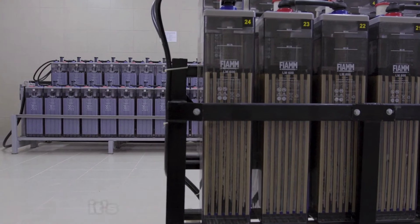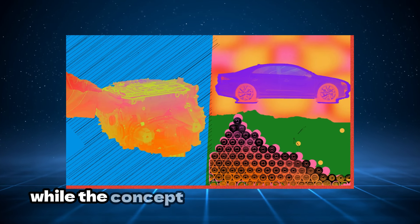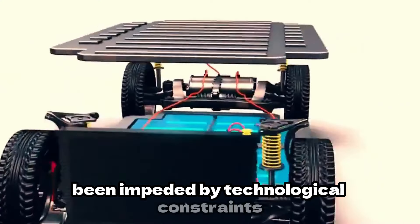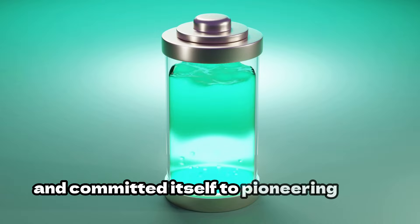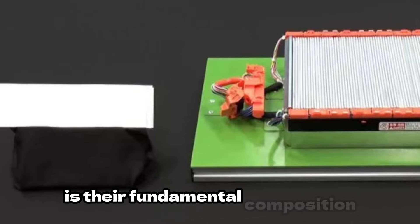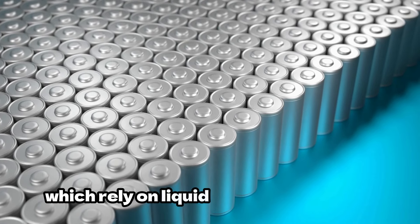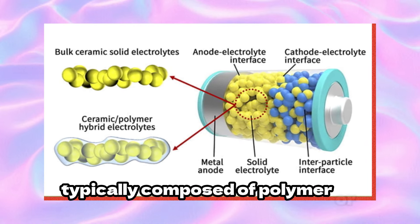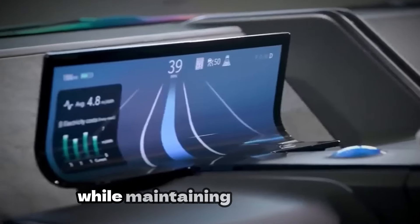Delving into the intricacies of this breakthrough, it's essential to understand what distinguishes Toyota's solid-state battery from its predecessors. While the concept of solid-state batteries isn't entirely novel, their realisation has historically been impeded by technological constraints. Toyota, however, recognised their immense potential and committed to pioneering their development. What sets these batteries apart is their fundamental composition, particularly in the electrolyte — unlike conventional lithium-ion batteries, which rely on liquid or gel electrolytes, solid-state batteries employ solid electrolytes typically composed of polymer or ceramic materials, enabling notably efficient flow of lithium ions while maintaining a solid state.